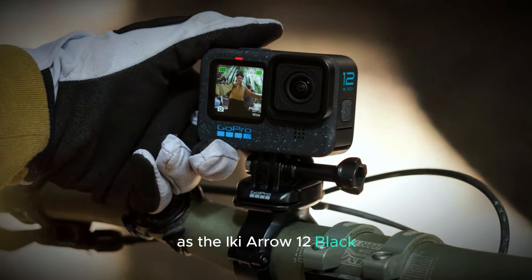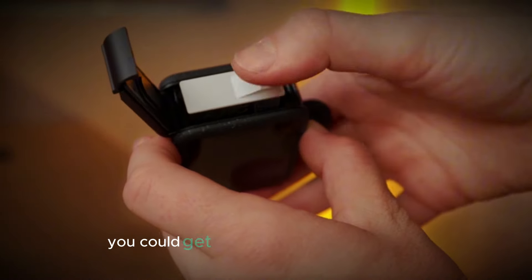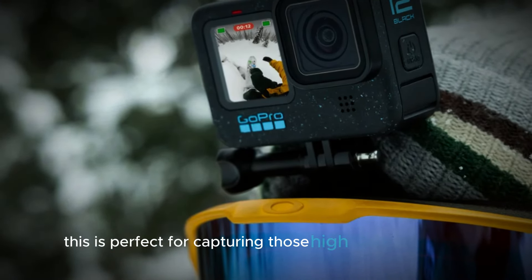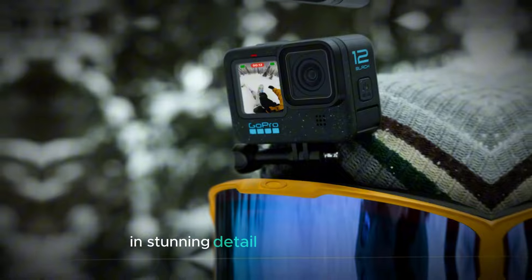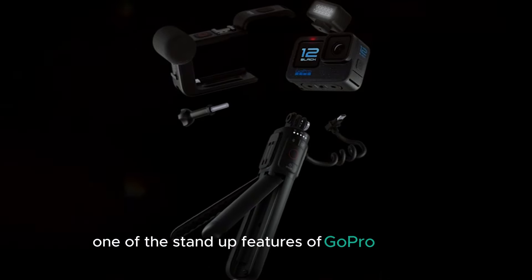Information about the Hero 13 Black has been leaked by none other than Igor Bogdanov. Igor has a solid track record when it comes to GoPro leaks, so we can trust that these details are pretty accurate. According to him, the Hero 13 Black is set to bring some exciting new features and improvements over its predecessor.